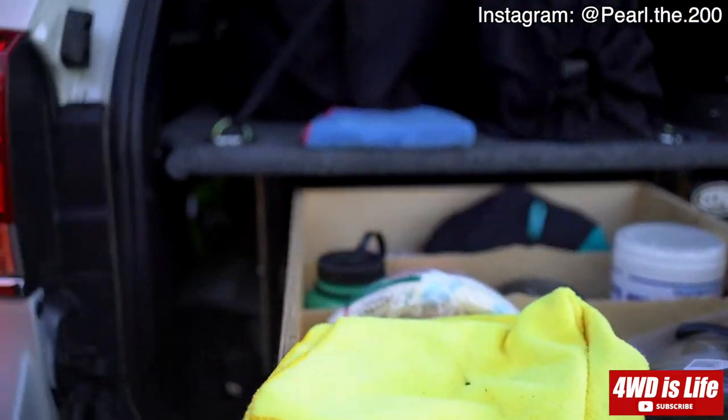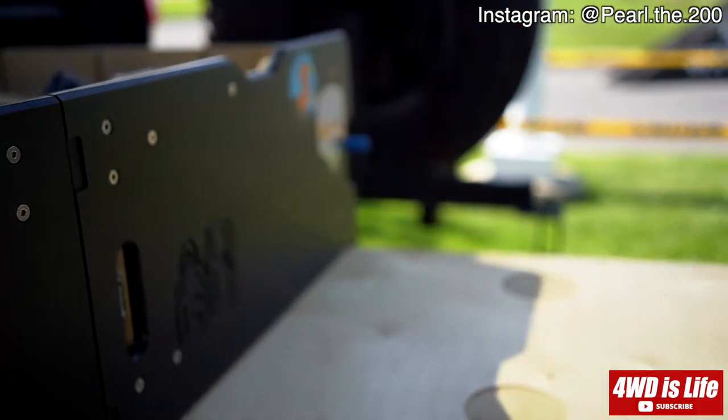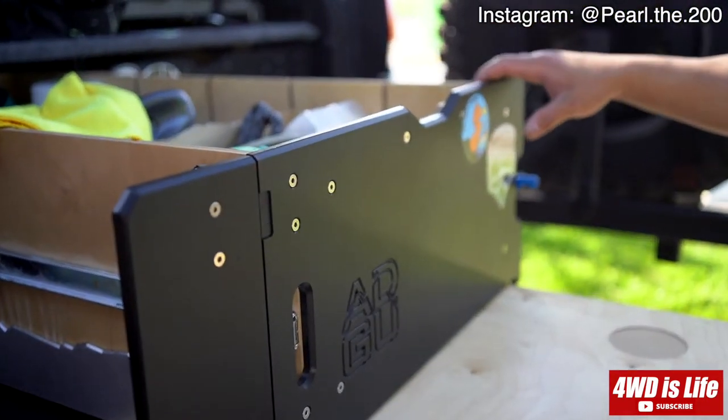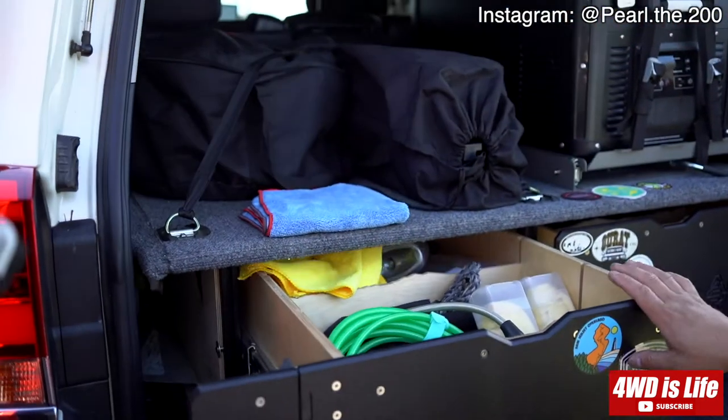In the back we have Air Down Gear Up drawers — they're a really good company based in Colorado. It also has a slide-out table that we can use. They make it for non-Land Cruisers as well — GX 460s, GX 470s, and 100 Series Land Cruisers.